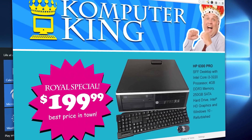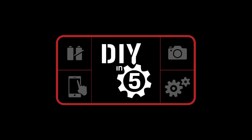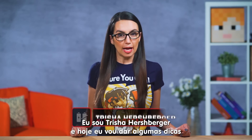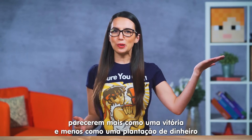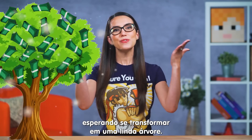Holy crap, that's a great deal! How do I know it's not a dud? Hey guys, welcome to DIY in 5. I'm Trisha Hershberger and today I'm going to give you a few tips that will make buying used or refurbished PC gear feel a little more like a win and a little less like planting your money in the ground and hoping it turns into a beautiful money tree.